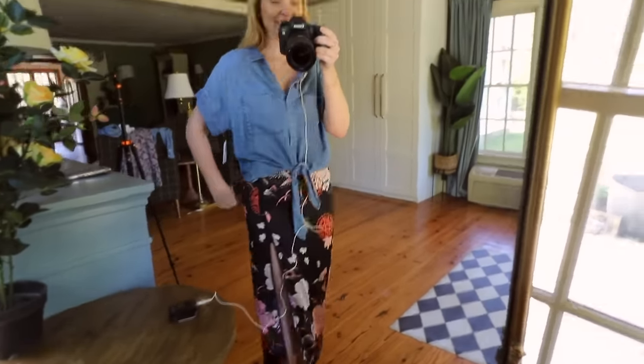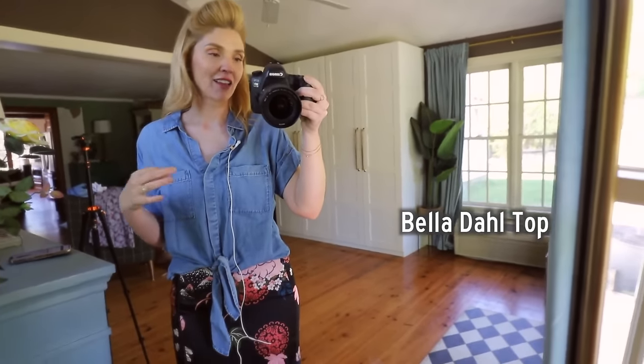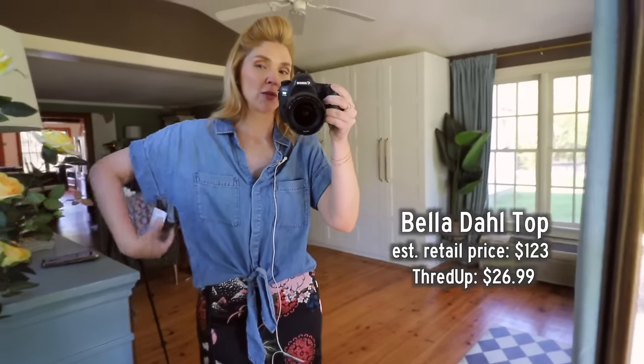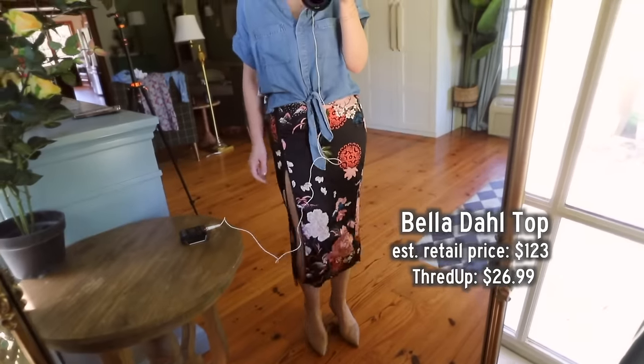You can see the tags hanging off the back of my skirt. This denim chambray top is by a brand called Bella Dahl. The estimated retail price on this was $123 and I got it for $26.99 on ThredUp, new with tags. It is very comfortable, I think very cute.